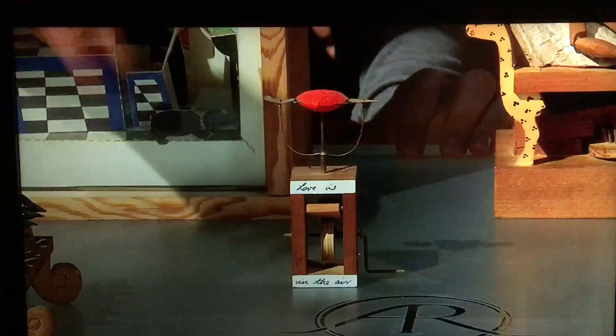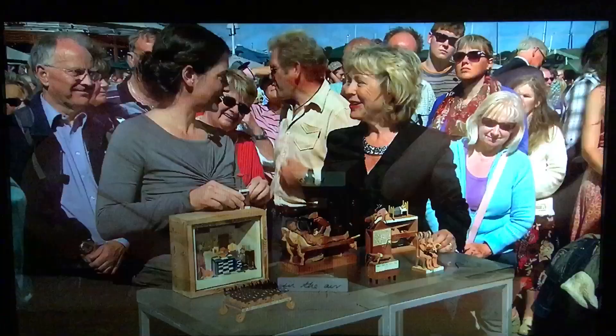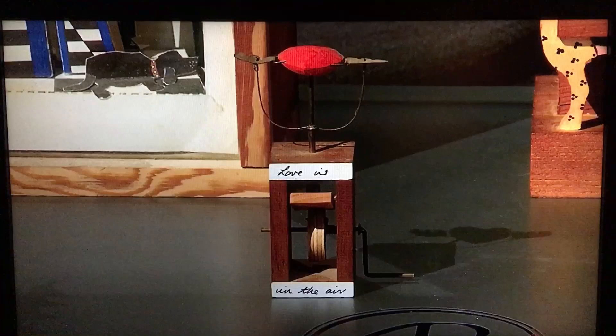What does the little heart do? Oh, this is great. Oh, show me. This says love is in the air and it flutters. It's a heartbeat. Isn't that wonderful? It's lovely.